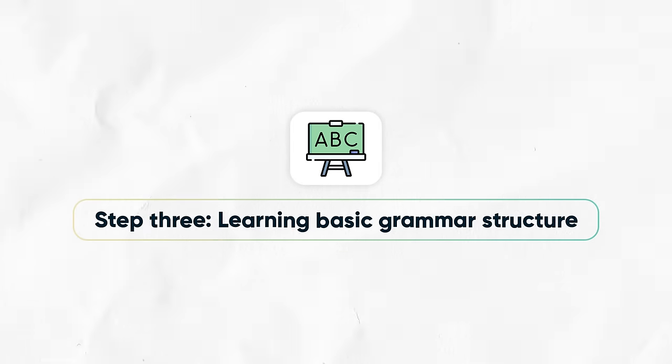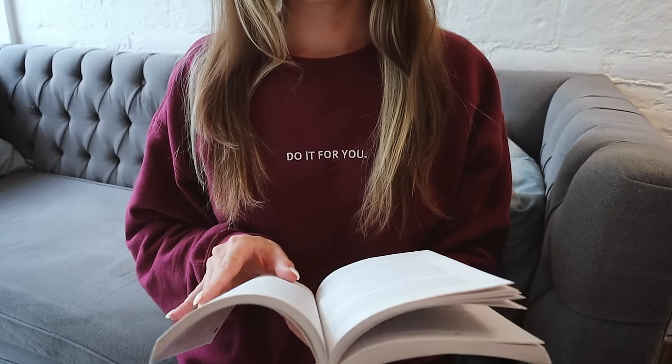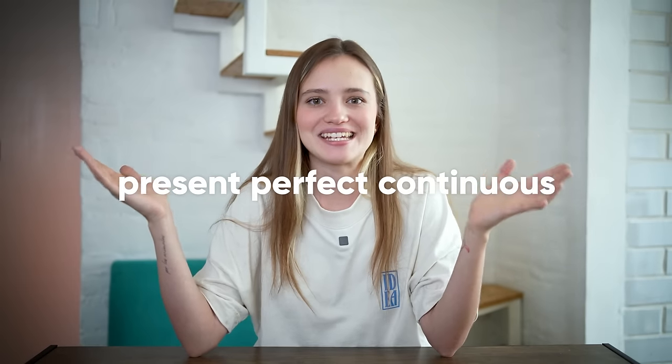Step three: learning basic grammar structures. Now that you've started learning basic words and building your frequency dictionary, continue by learning basic grammar structures to read and construct your own sentences. I recommend getting one grammar book or using just one grammar resource — choose one and stick to it, going through every single rule slowly while adding everything to Anki. Use Anki for grammar too; don't try to jam all information into your brain and magically know how to use, say, present perfect continuous. Create sentences connected to each grammar rule and you'll memorize everything much faster.